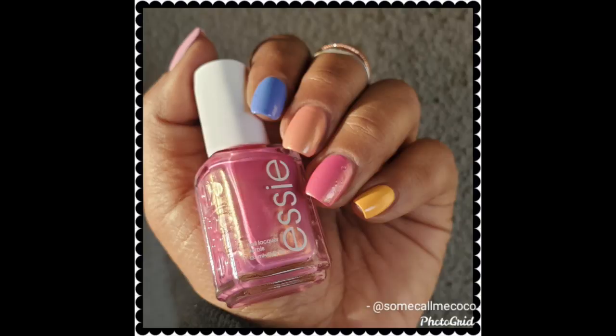I'm going to get started with a skittles mani where I wore the polishes from the Flying Solo collection from Essie. I did do a review on these so I will link that video up in the cards. I wore all of these, which are really beautiful. I mentioned in that review that I was very satisfied with this collection.